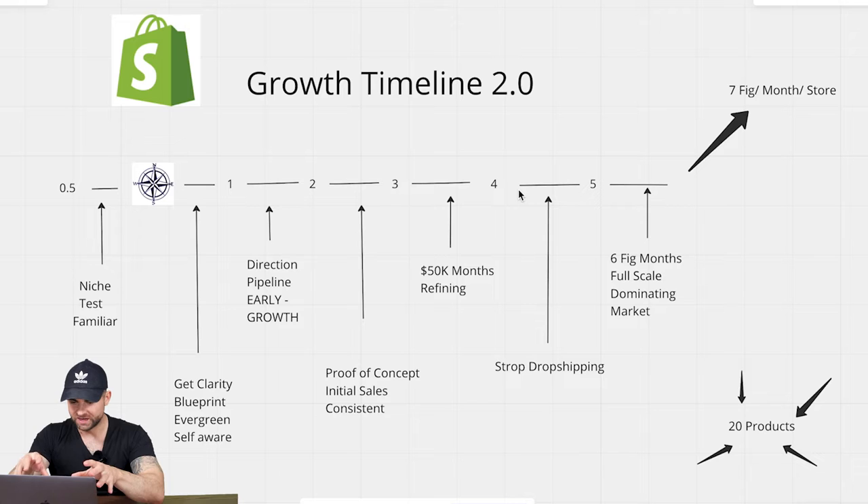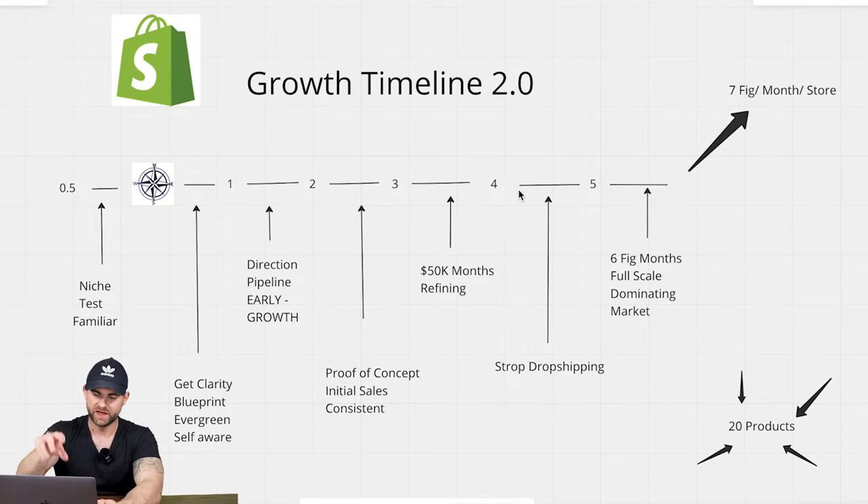This is what it looks like on the screen. I've spent a countless amount of time building this from phase 0.5 all the way up to phase 5, and I'm going to show you exactly how this can help you in your ecom stores in 2023 and the foreseeable future. There's a 100% chance if you're running an ecom store you're going to fall into one of these categories right now.